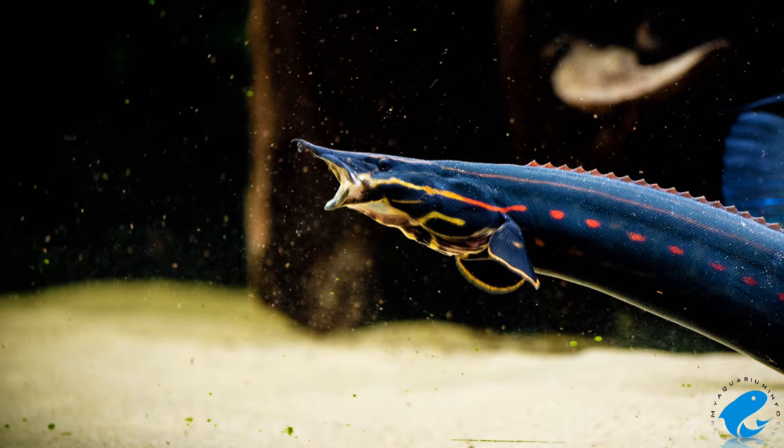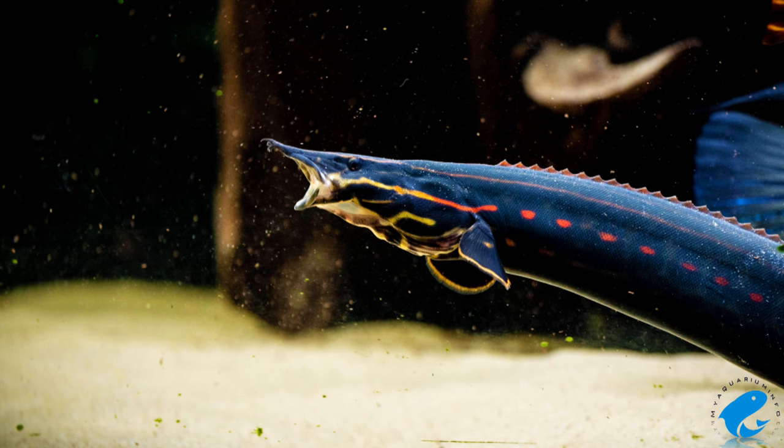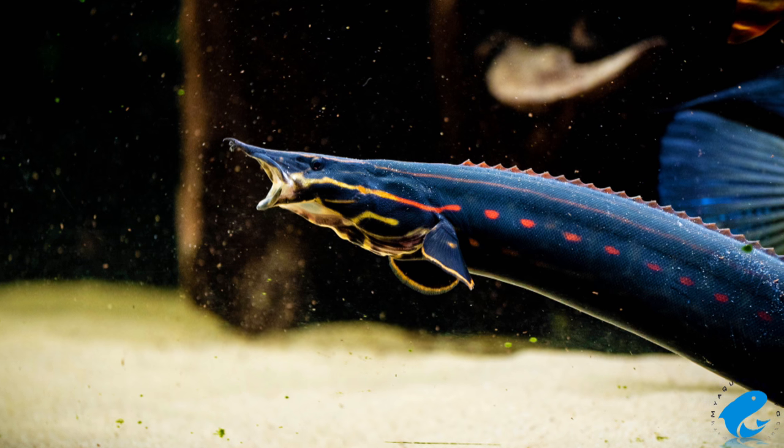The Fire Eel can be kept with other fishes, but do note that the Fire Eel is a nocturnal predator. And if kept with small enough fish for it to hunt, they will try to hunt them, and you might see your smaller fish start to disappear overnight.